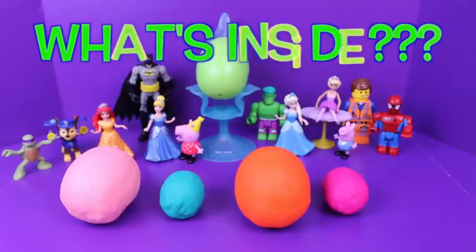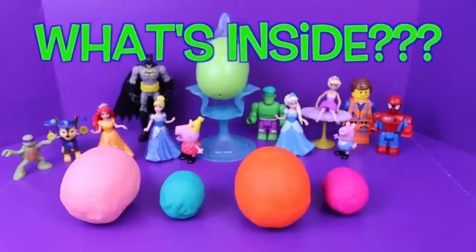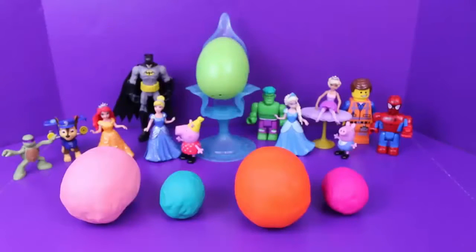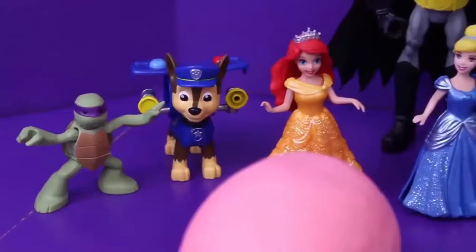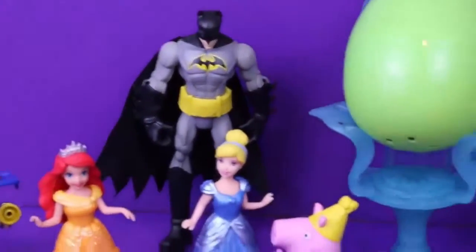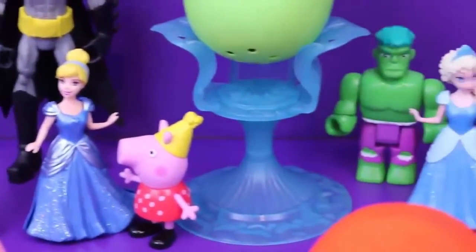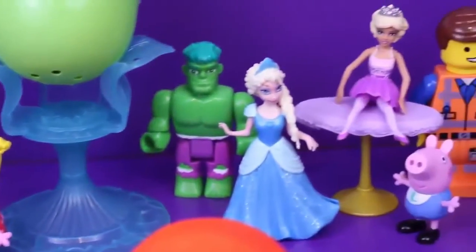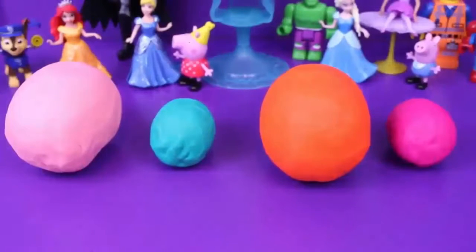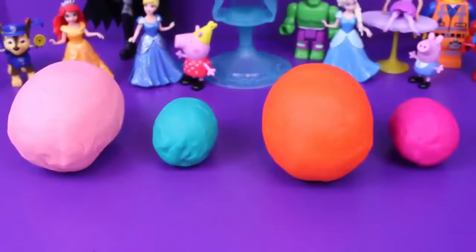Hello everybody! Today we have some awesome surprise eggs to look inside, and they are covered in colorful Play-Doh. In our audience today we have some favorite characters: Ariel, Cinderella, Batman, Peppa Pig, the Hulk, Elsa, Barbie, George Pig, and Spidey. We have four eggs covered in Play-Doh — two really gigantic ones and two more normal-sized ones.